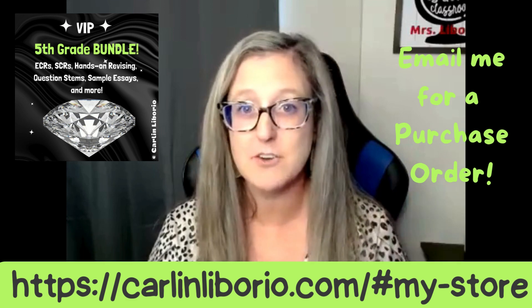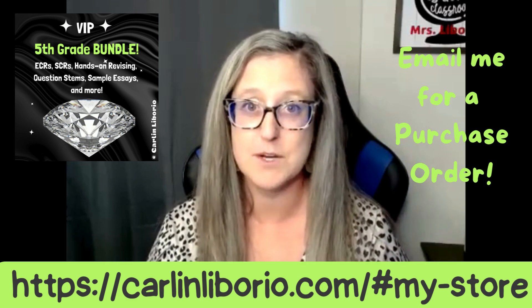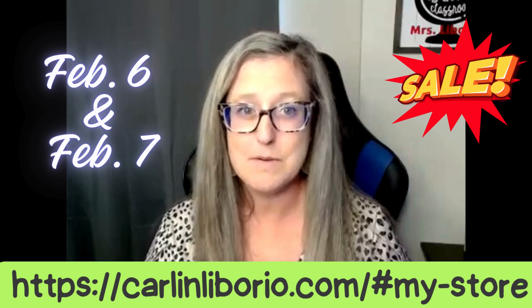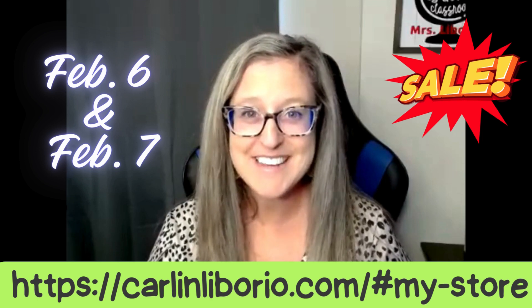I just wanted to make this quick video so you did not miss out on the sale. It's only going to be for two days, February 6th and 7th. So you can stock up, get all the things that you might need before that STAR test in April. All right, I hope you guys have a great day. Bye.